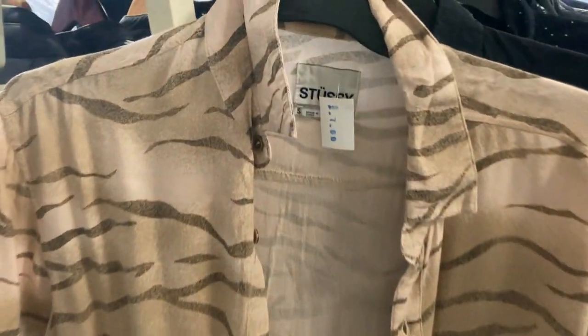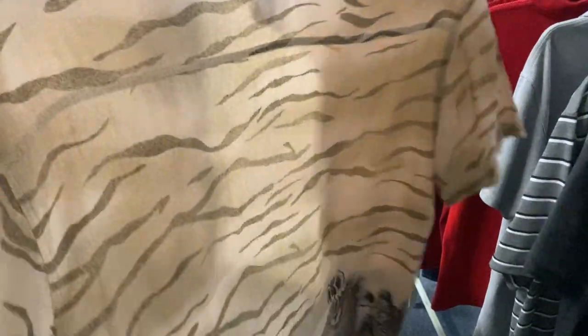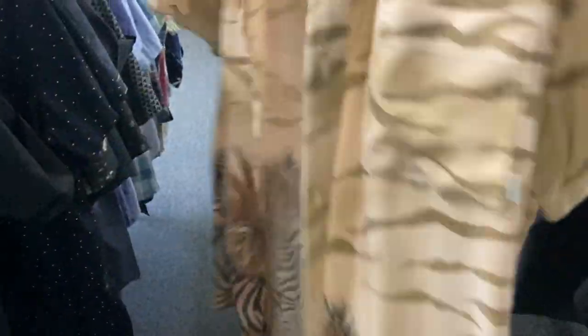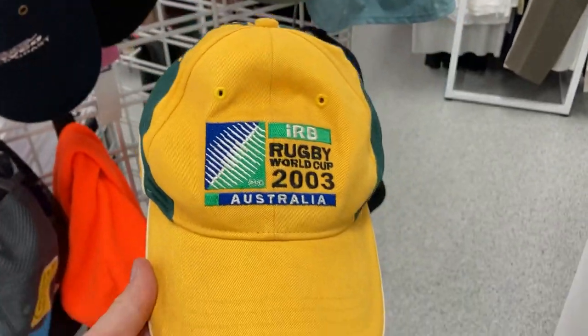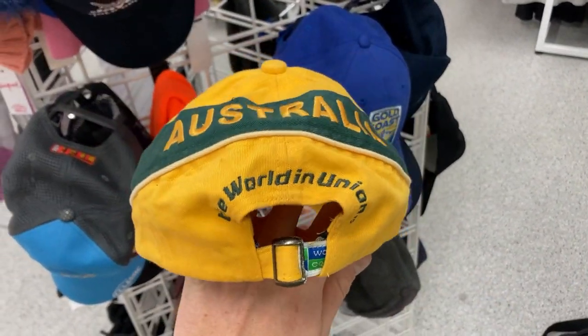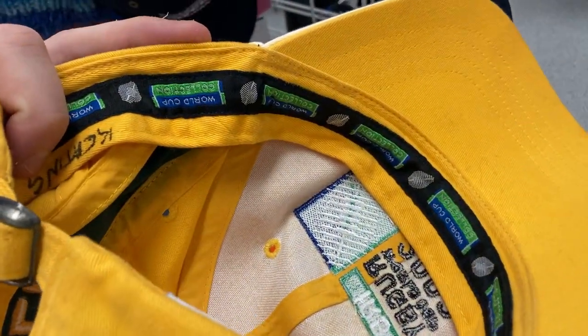How about this — the zebra print Stussy. We've got a $7 price tag on this one. It's a size small but I just really love the print, I could not walk away from that. No doubt somebody will be purchasing that from my eBay store very soon — I'm thinking about $30 for that one. The hat section also came through for me. Have a look at this Rugby Union World Cup 2003 Australia hat. I'm going to push about $30 on that one as well.